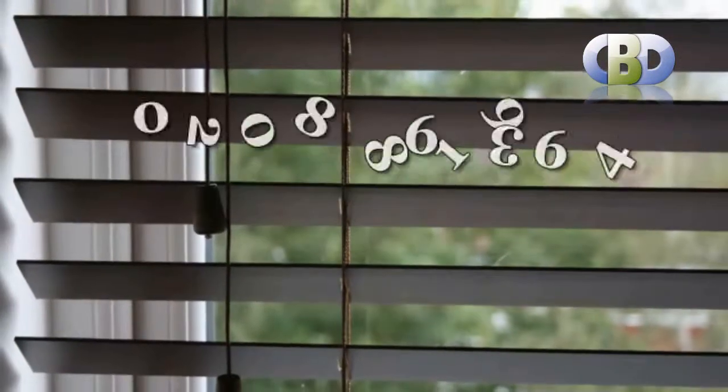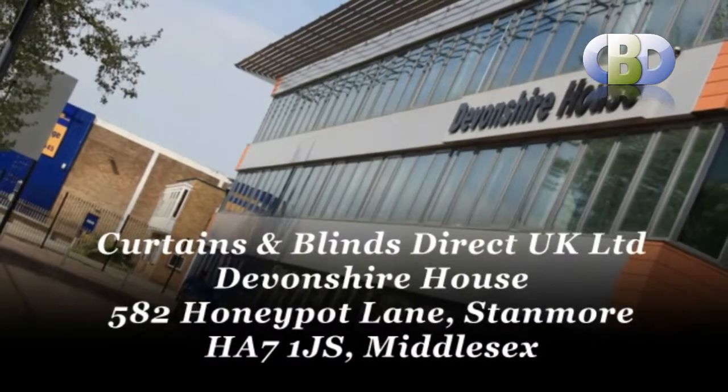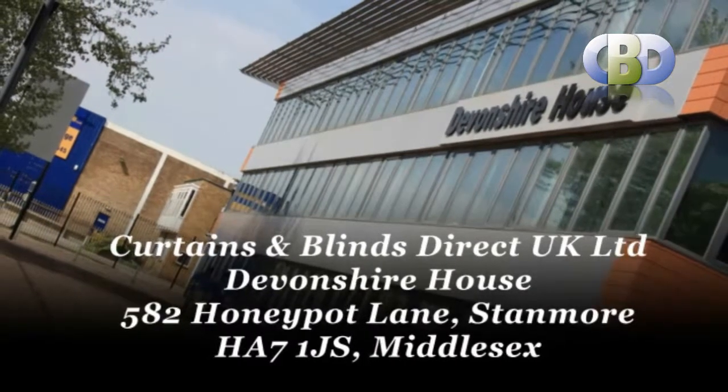Curtains and Blinds Direct UK Ltd, at Devonshire House, 582 Hunnipot Lane, Stanmore, postcode HA7 1JS, Middlesex.